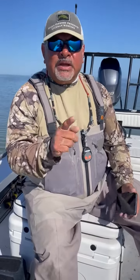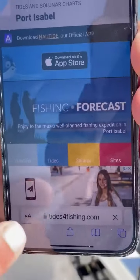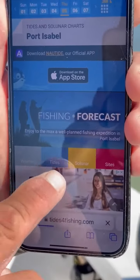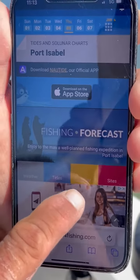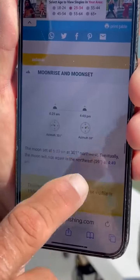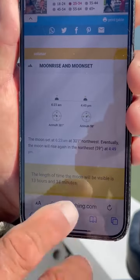There are three main apps that I like to use. The first one is thetidesforfishing.com. What that does for me is it gives me the weather, but I mainly look at it for the tides and the solunar. The solunar is very important because it gives you when the moon is rising, when the moon is overhead, or when the moon is falling towards the horizon.